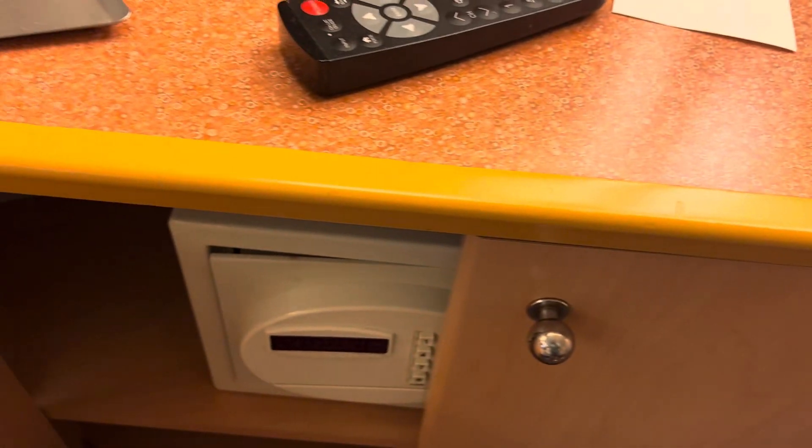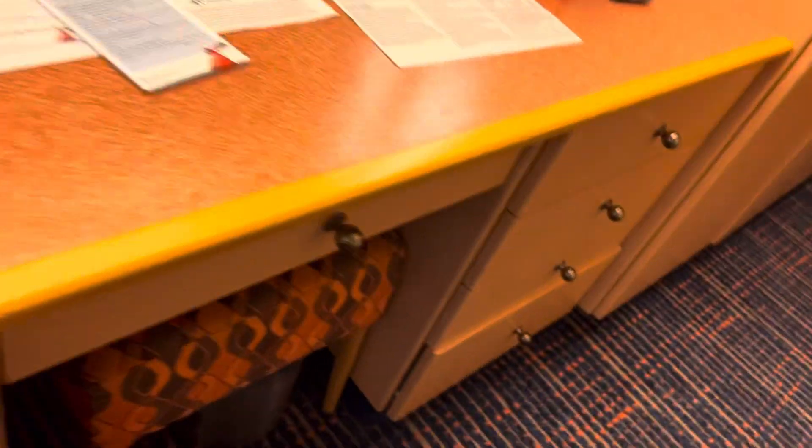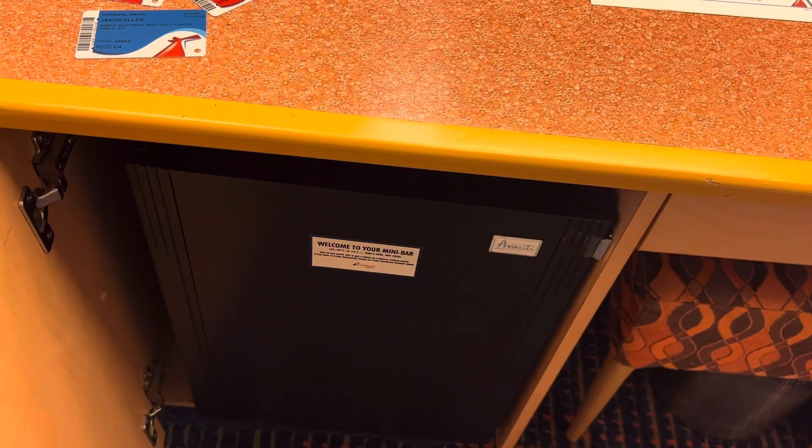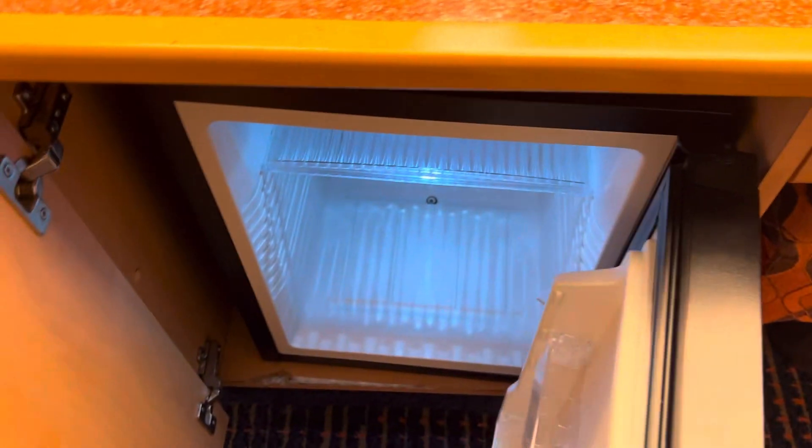You do have a European outlet here and then two standard outlets here. TV, more shelves, safe. You have your cooler — I'm not going to call it a fridge. It just will keep your stuff kind of chill; it's not going to make it super cold.